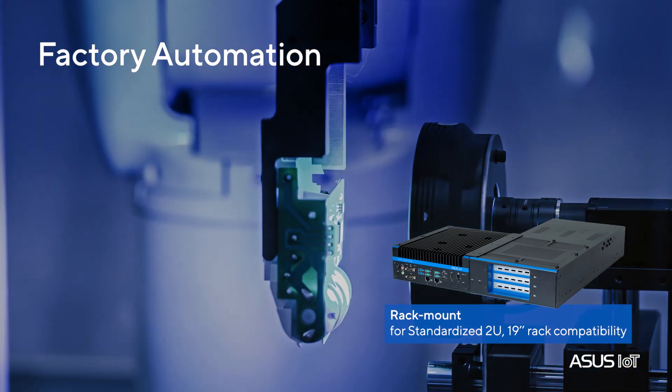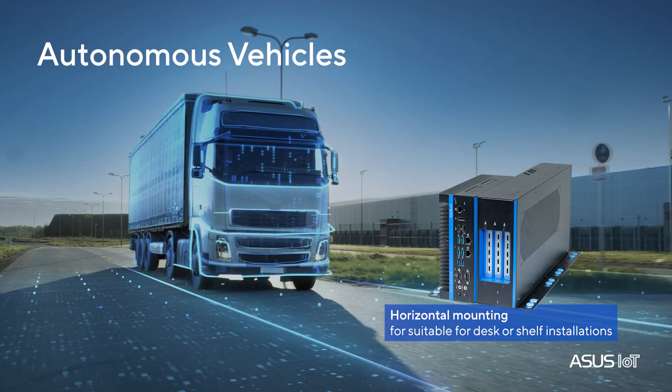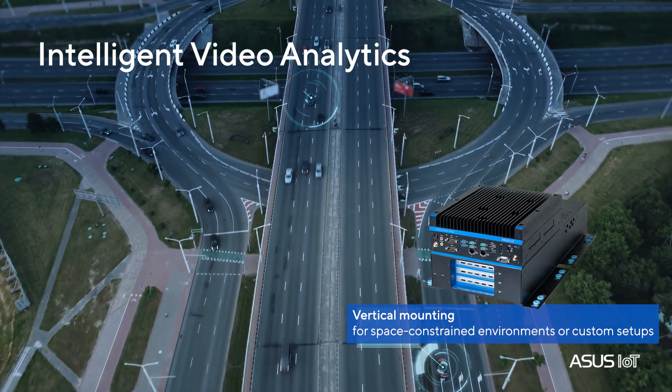It's perfect for machine vision, autonomous vehicles, and video analytics, with three versatile mounting options.